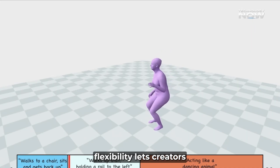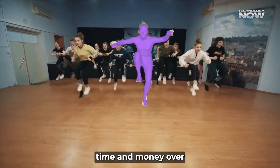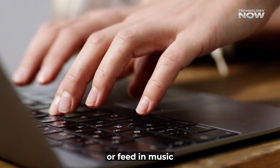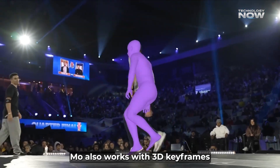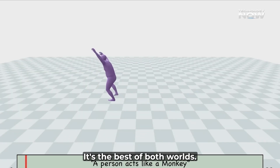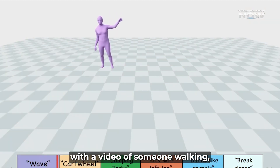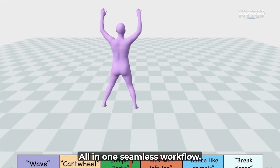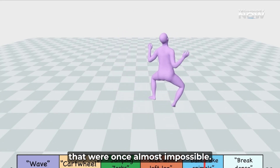Its incredible flexibility lets creators use various inputs. Record yourself to replicate motions with virtual characters, saving immense time and money over traditional motion capture. You can even type commands like 'Superhero Landing' for the AI to animate, or feed in music for dance sequences. For animators who want precise control, Genmo also works with 3D keyframes, with the AI filling in smooth movements. Imagine starting with a video of someone walking, then using a text prompt for a jump, and adding music for a dance — all in one seamless workflow. This multimodal approach creates complex, dynamic animations that were once almost impossible.